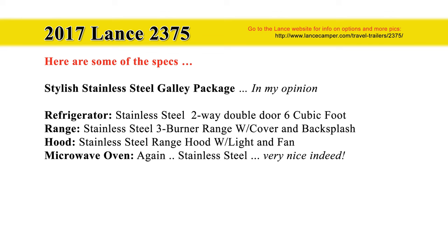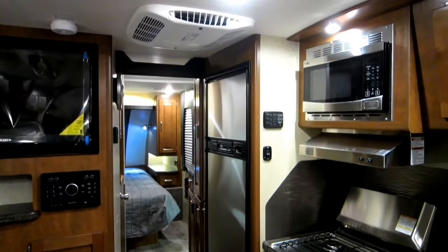In my opinion, Lance knocked it out of the park with their stainless steel galley package. It's very pretty, very nice, very stylish, very contemporary. Here's a peek. They have a double refrigerator — very, very nice.